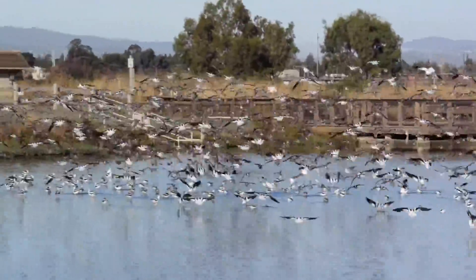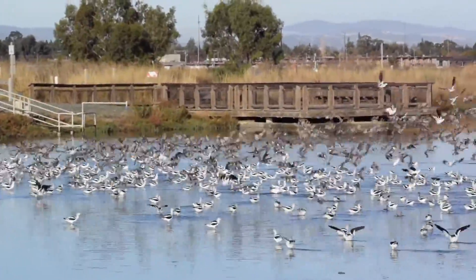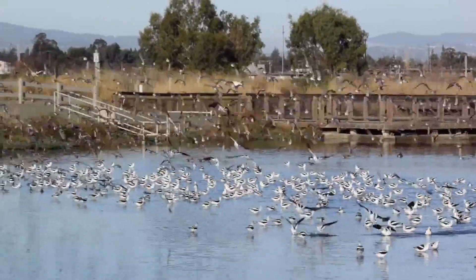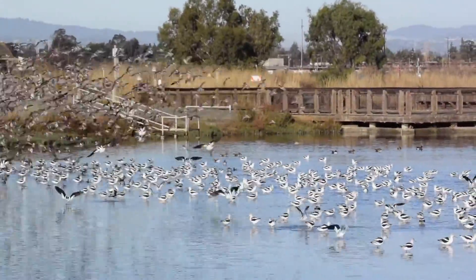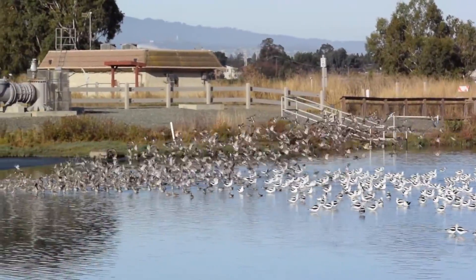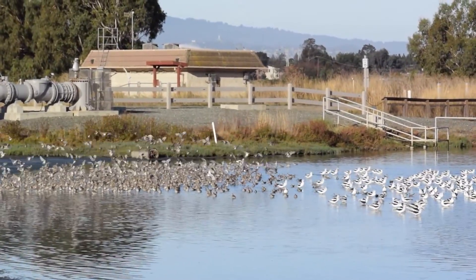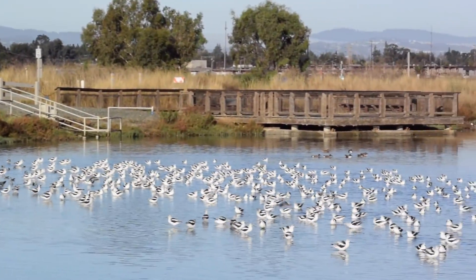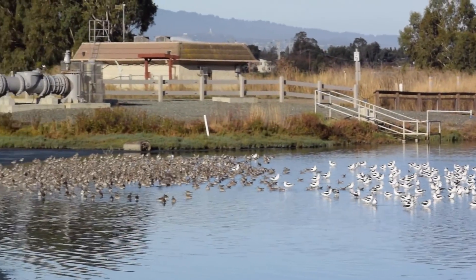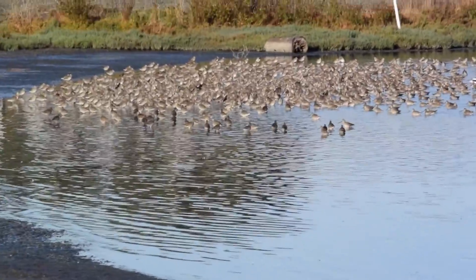Here they come. The Avocets are the white ones with black wings, and the Dowitchers are these gray ones over here with a long straight bill.